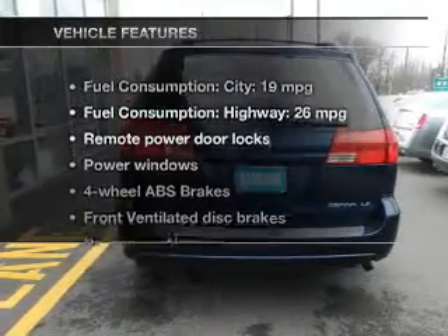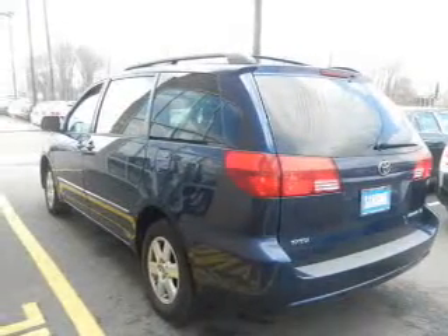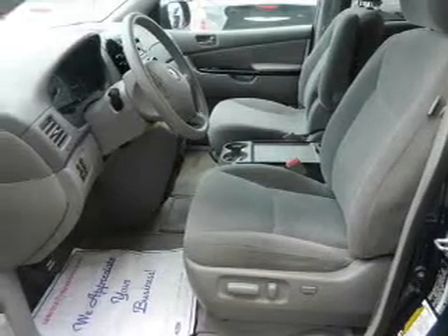Plus, enjoy these notable features that are included in this vehicle: power door locks, power windows, an AM-FM stereo, power mirrors, power steering, and air conditioning.